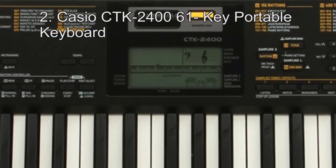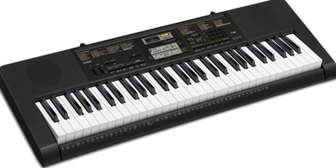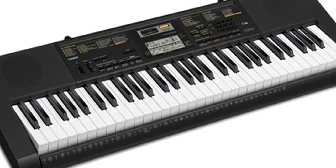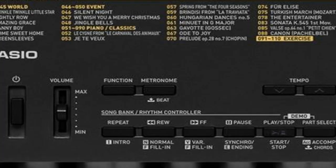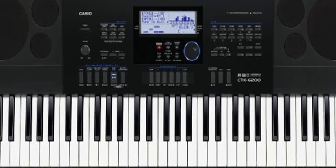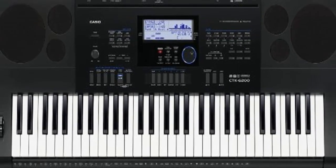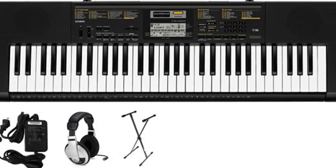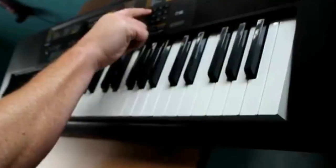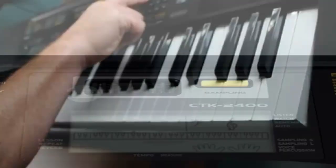Number 2: Casio CTK 246 61 Key Portable Keyboard. If you are looking for a piano that will give you excellent playability and at the same time the sounds and feel just as similar as that of an acoustic piano, then this digital piano should be the one you go for. When talking about the features and even the onboard sounds that this keyboard comes equipped with, they are just the very best that you are unlikely to find in most other products of a similar sort. It comes equipped with a new and intuitive sampling function, a power supply, and also a built-in microphone.